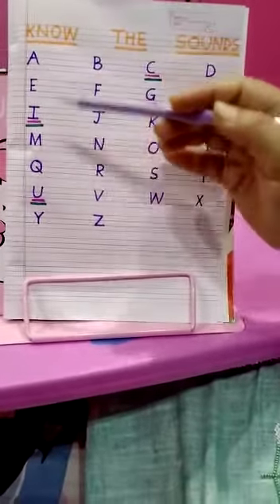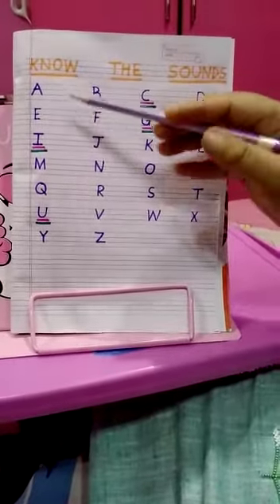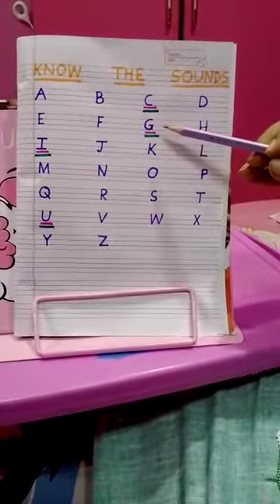Till now we have done A, B, C, D, E, F, G, H. The sounds that go with each alphabet are...